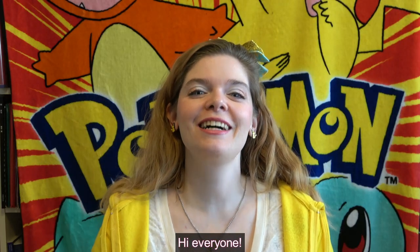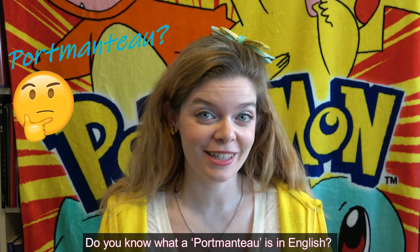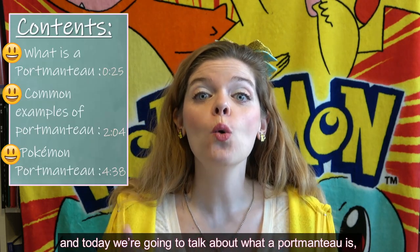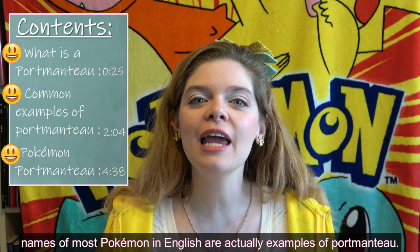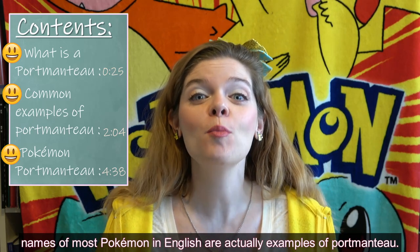Hi everyone! Konnichiwa! Do you know what a portmanteau is in English? My name is Jen and today we're going to talk about what a portmanteau is, some common English examples of portmanteau, and how the names of most Pokémon in English are actually examples of portmanteau.